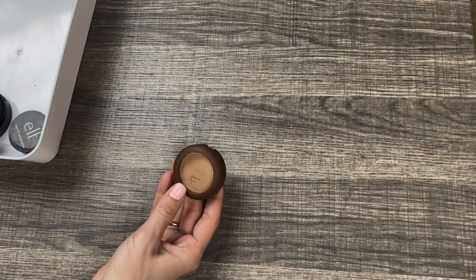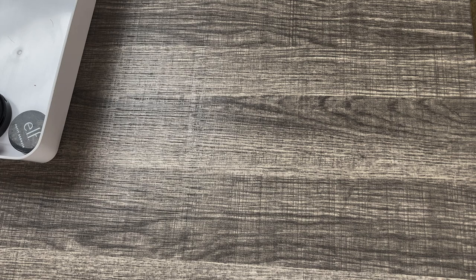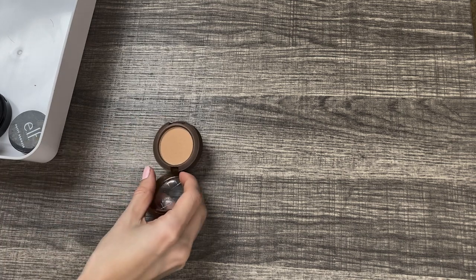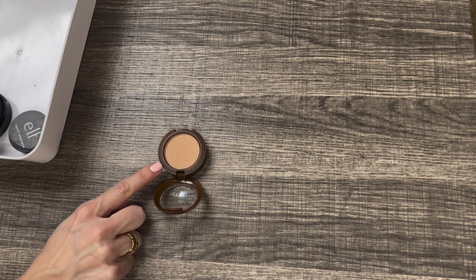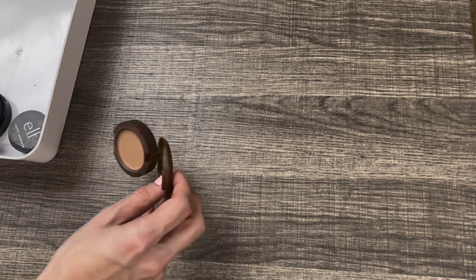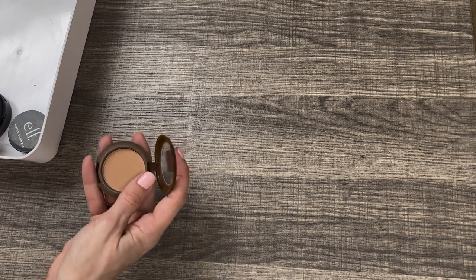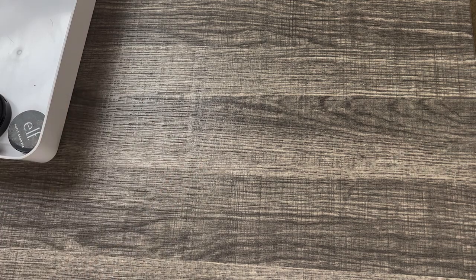I found another powder bronzer — the Beauty Bakery Snackaroon's Bronzer in the shade House Blend. I love this bronzer; I think it is really beautiful. You can get it at Target. It's definitely a light shade, so if you are fair to light this is going to be a really pretty neutral bronzer. It blends very easily and it is truly matte. I like that it comes in a tiny little package with a soft matte touch. Really cute bronzer. I'm going to keep it.